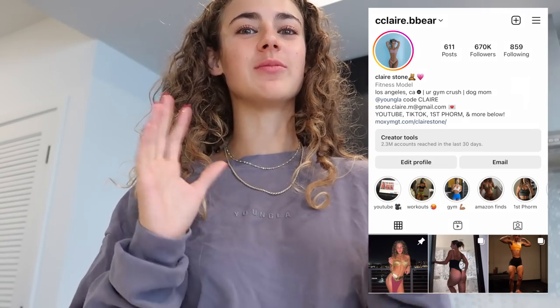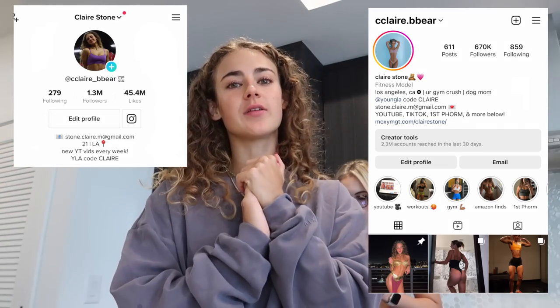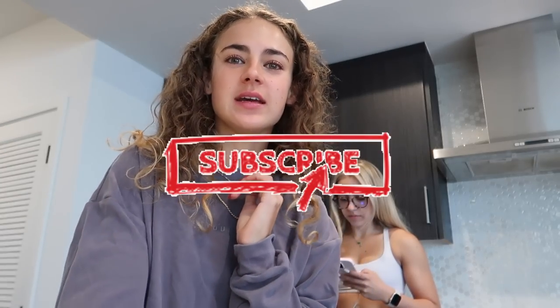Good morning. Welcome back to my channel. My name is Claire. You might recognize me from Instagram or TikTok. Today we're back on the YouTube channel and we are going to be doing a 'what I eat in a day' vlog type of deal, so I'm going to show you guys what I'm eating.